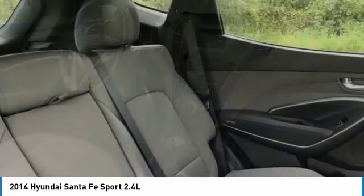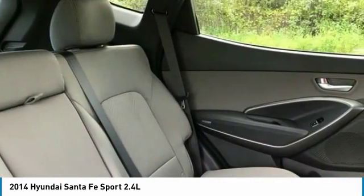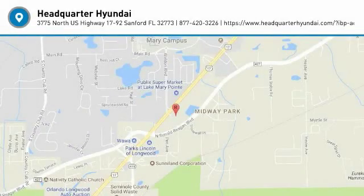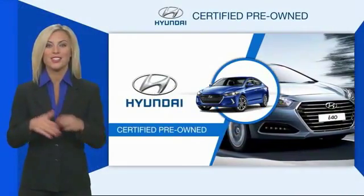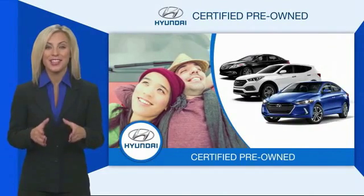Take this vehicle for a spin and see why so many shoppers are now proud owners. Hyundai certified vehicles will provide you the confidence you desire in your next vehicle.